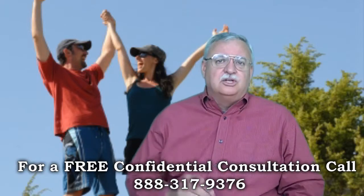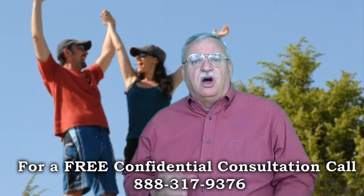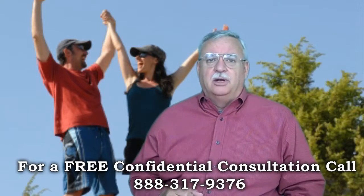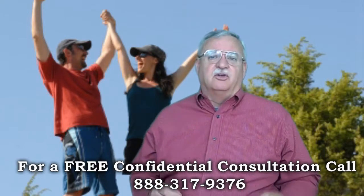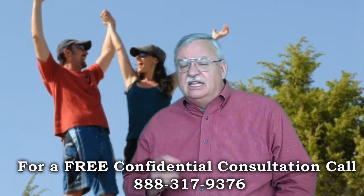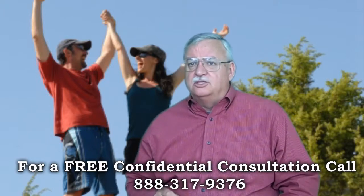Back to the topic of the GreenTree Short Sale Process. We prefer to list the property and secure an offer before submitting the short sale package to the GreenTree Short Sale Department. Depending on current market conditions, we'd like to have an offer in front of the GreenTree Short Sale Negotiators within two or three weeks of having listed the property. With an offer in hand, we submit a complete GreenTree Short Sale Package.